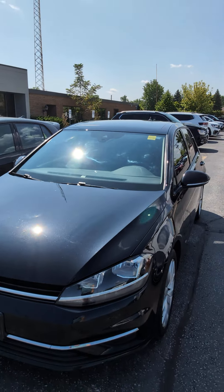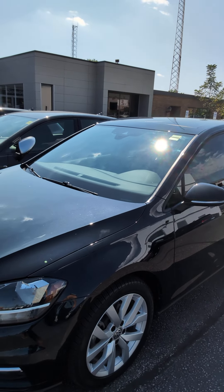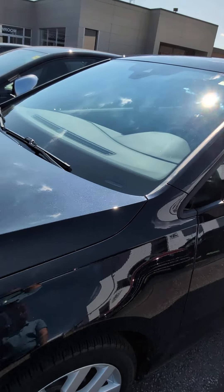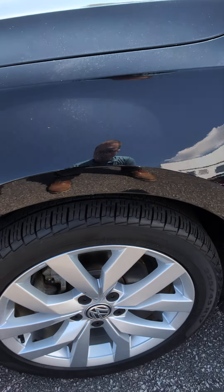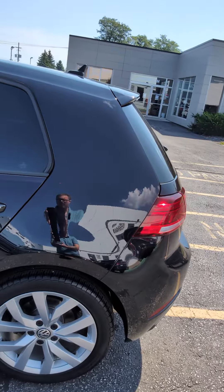Car is fresh off lease. One owner, originally leased through us here. Body's in excellent shape. Tires look great. Really, really nice car.